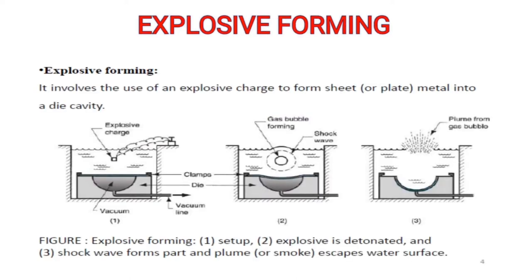Explosive forming was first introduced in the 1960s for aeroplane industries. In this process a workpiece and a die are placed in a working medium. The explosive is initiated at some distance from the workpiece, resulting in initiation of shock waves that travel through the working medium before accelerating the workpiece.